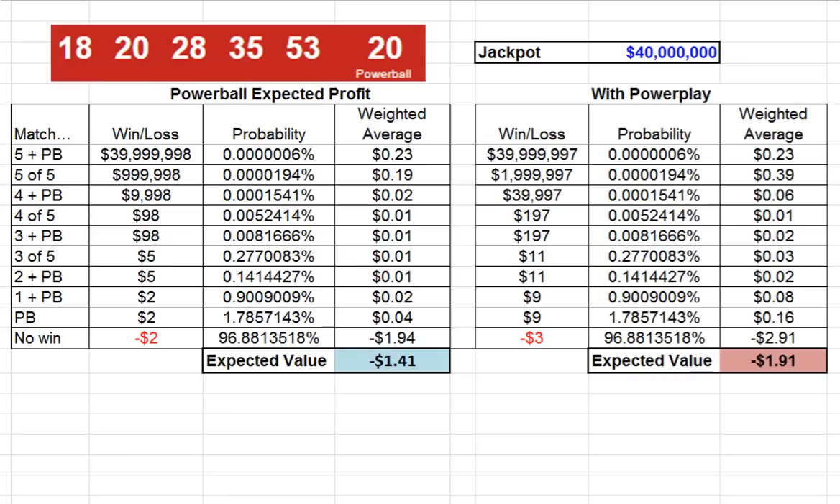In this video, we'll explore what the jackpot needs to be in a game of Powerball so that your expected value is positive. That is, if you played millions and millions of times, your average winnings would come out to be at least positive, not negative. Because we know in a lottery game like Powerball, this multi-state lottery game, many people lose, but some people win very big. You're really buying a dream when you buy a ticket, but that's what makes it exciting.